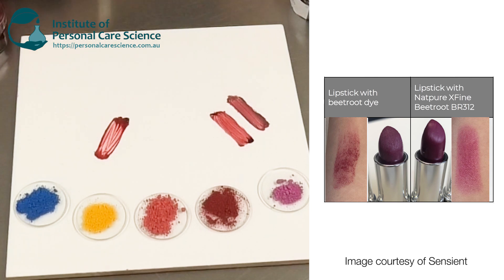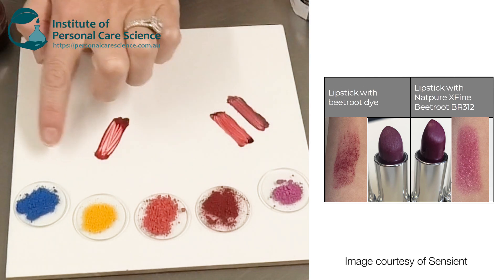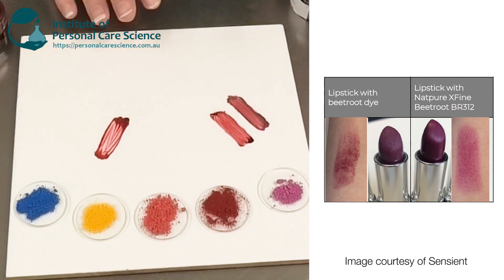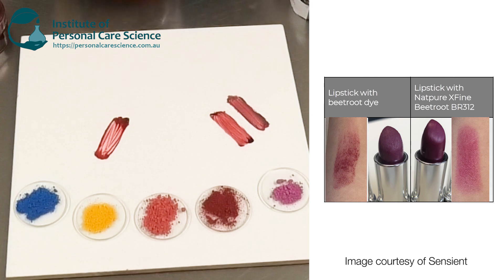I've got some additional colors to show you, and of course you can contact Sentient and get their full range. Here are their colors, and you could create all sorts of colors that you want from these natural colorants.